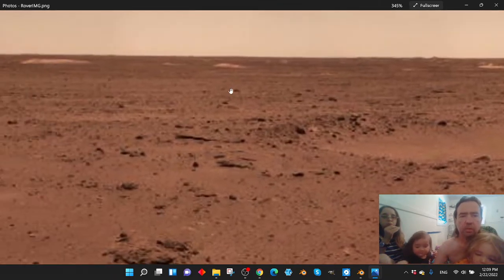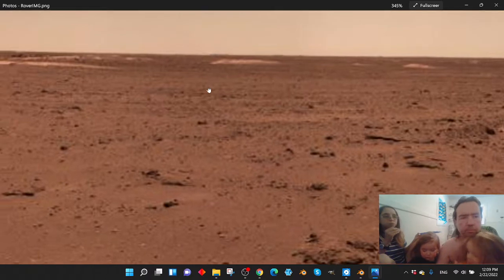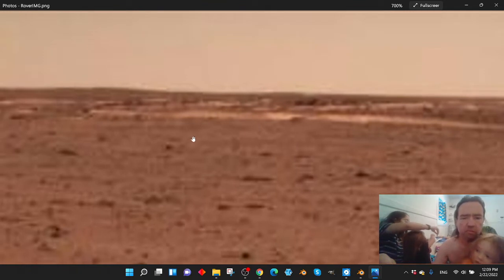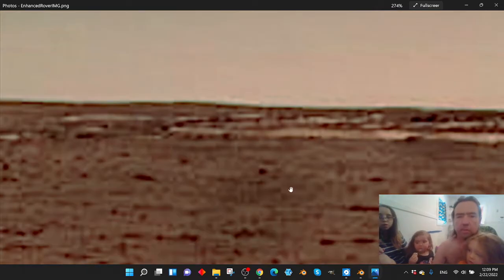That's okay because we're not going to focus on that area. This over here is where we found some interesting stuff. Let me go ahead and go to the enhanced image. All right, so this is the enhanced image.